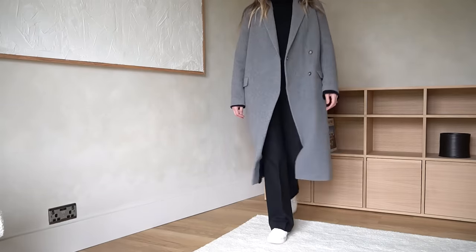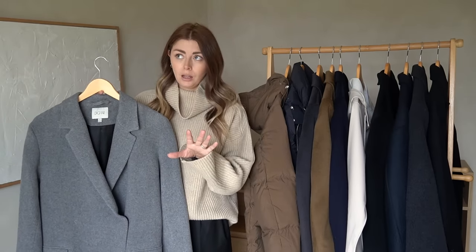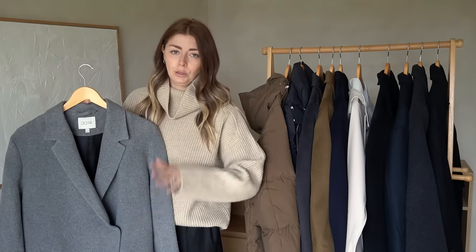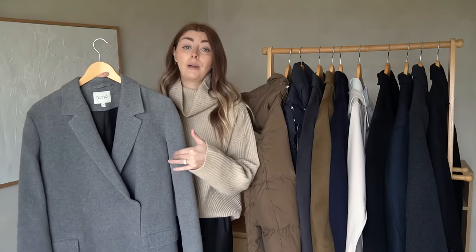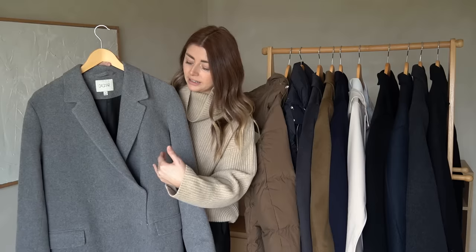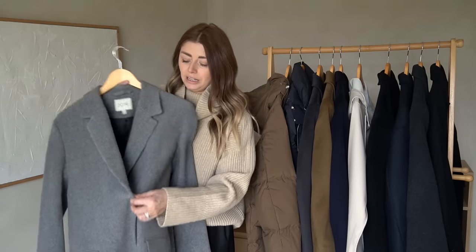They bring this coat out every autumn/winter season — it's their classic go-to style. What drew me to it is the length; it's really good if you're slightly taller. I'm five foot nine so that'll give you a sense. They had some really beautiful neutral colors this season — beige and a taupe. It does up with a single fastening, similar to the Jigsaw coat in style — double-breasted but with just one closure.